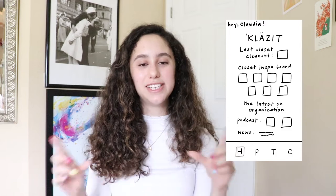The home page for Claudia would look like this: at the top it would say 'Hey Claudia,' show the app title, and tell her the exact date of her last closet clean-out session. Then she'd find a closet clean-out inspiration board where she can link her Pinterest account to see her latest pins. At the bottom there's a tab called 'The Latest on Organization,' which includes podcast episodes, series, and news articles for inspiration based on her lifestyle.